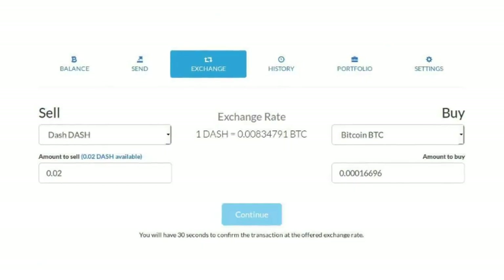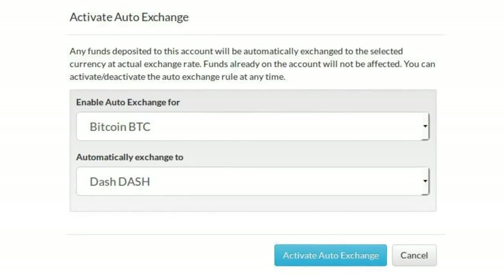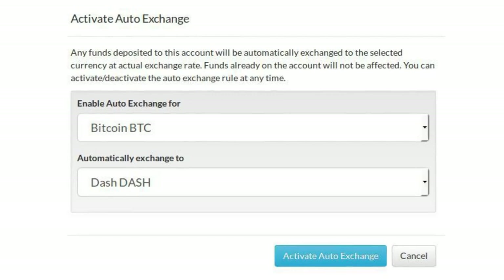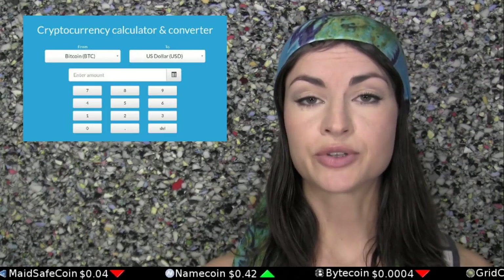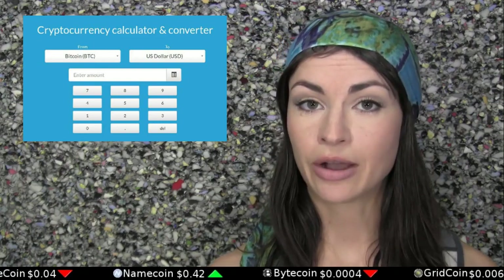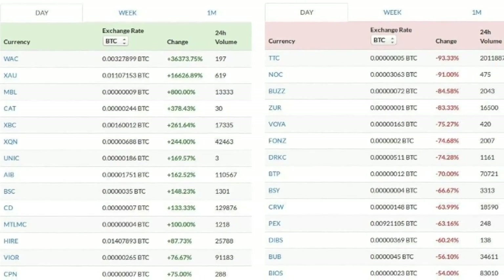The wallet has a built-in instant exchange from among these currencies, and you can also set it to automatically convert one type of currency to another every time you receive a payment. It also offers tools like a currency conversion calculator, as well as a daily winner and loser list of cryptocurrency prices.